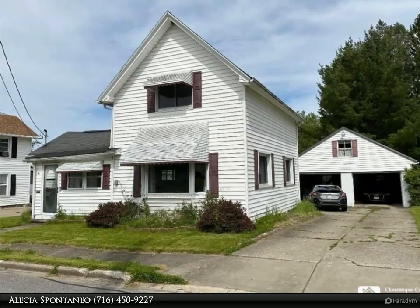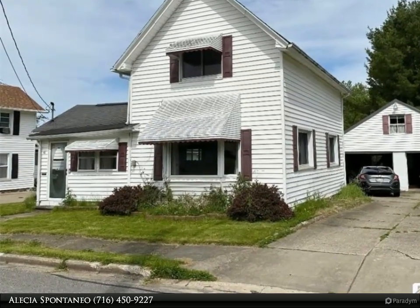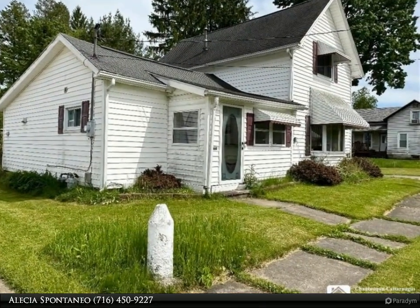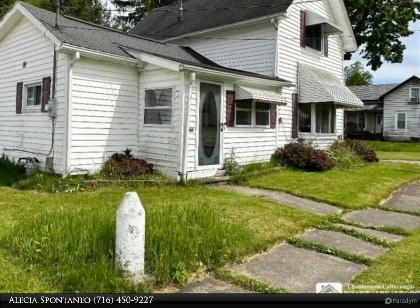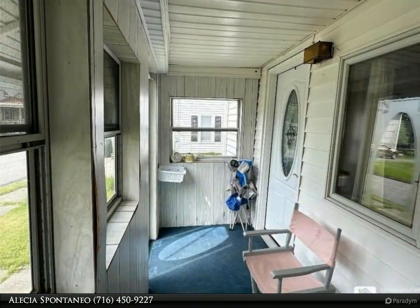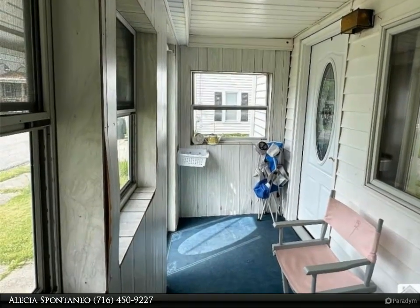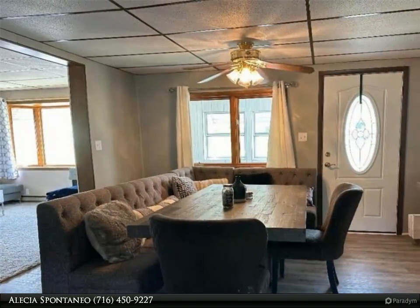This Real Estate Advantage property video is presented by Alicia Spontaneo. Look no further — this cozy two-bedroom, one-bath home is move-in ready and perfect for comfortable living. The spacious outdoor deck is ideal for hosting gatherings, while the open kitchen and dining layout makes indoor entertaining a breeze.